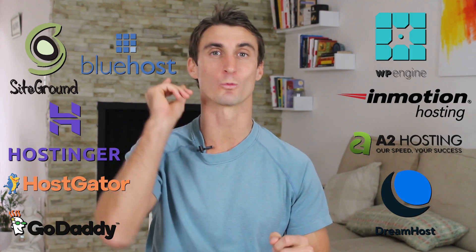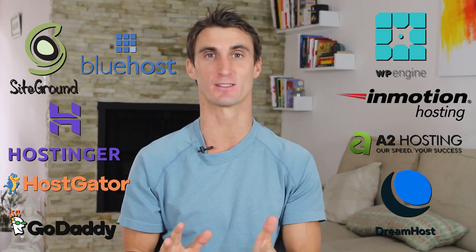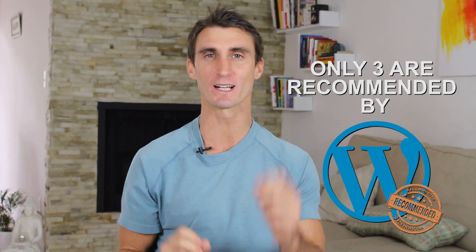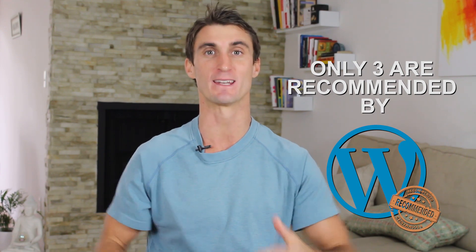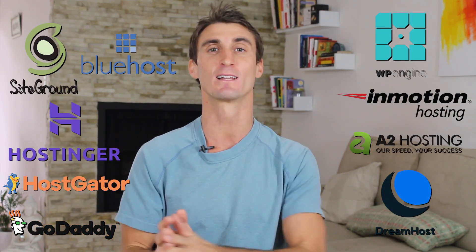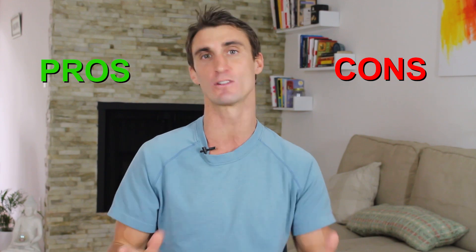By the end of this video you will 100% know which one of these hosting companies is right for you. One dirty little secret is that of these main hosting companies, only three are recommended by WordPress themselves. As an added bonus, I have special discounted prices for all these companies and I'll share that with you later in this video.